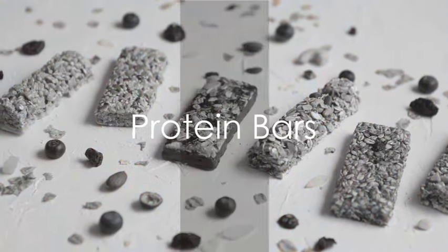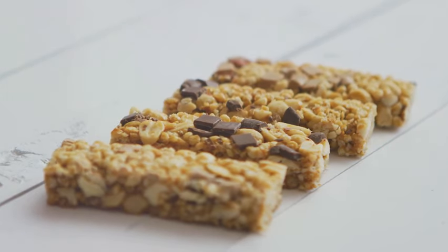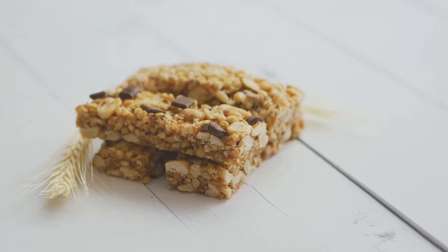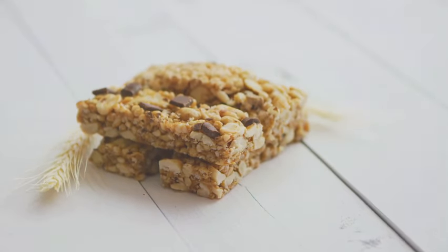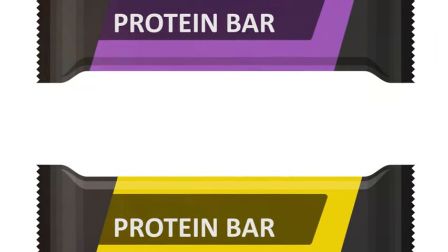Fifth we have protein bars. While there are plenty on the market, making your own ensures you know exactly what's in them. Mix together oats, protein powder, honey and your choice of nuts or dried fruits. Press the mixture into a pan, refrigerate and cut into bars.